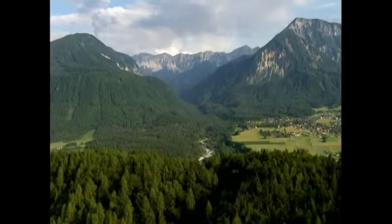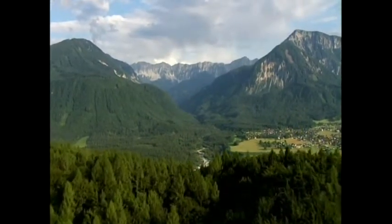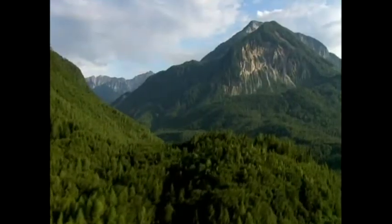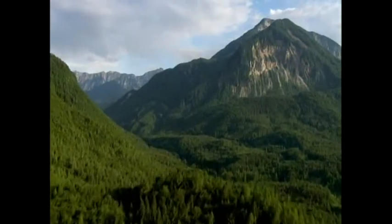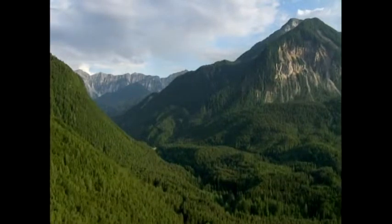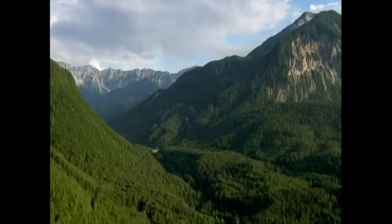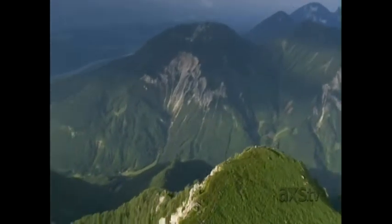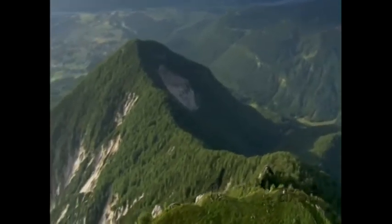On the horizon, a mighty mountain range comes into view: the Karavanke Mountains. Since 1919, the border between Carinthia and Slovenia's Gorenska has run along the main ridge of the mountains. From here it's not far to Ferlach in the Rosenthal Valley.